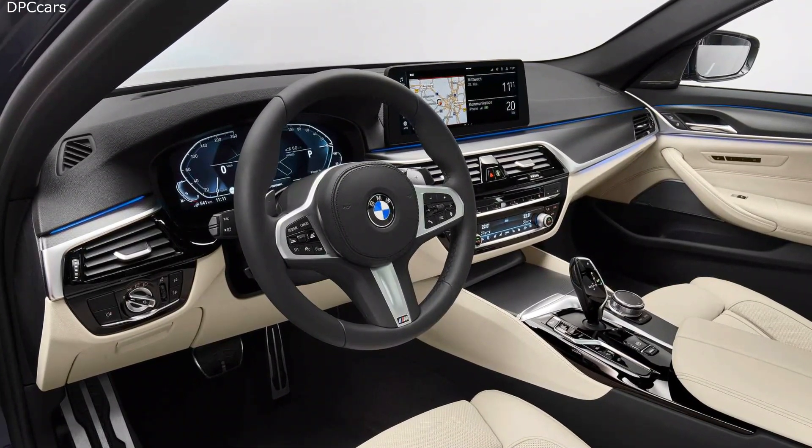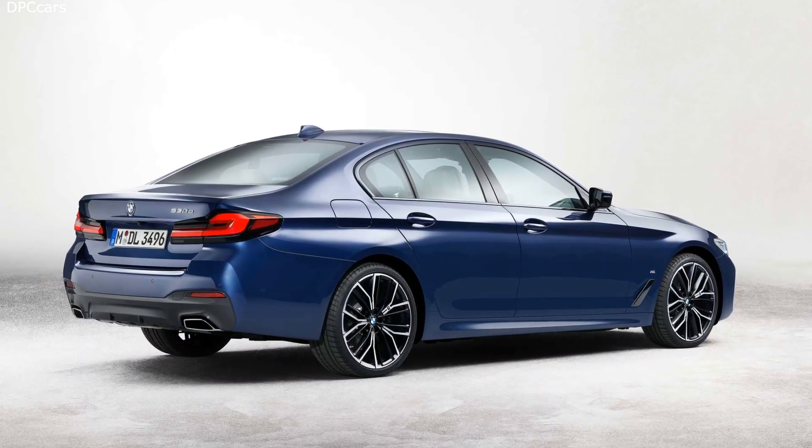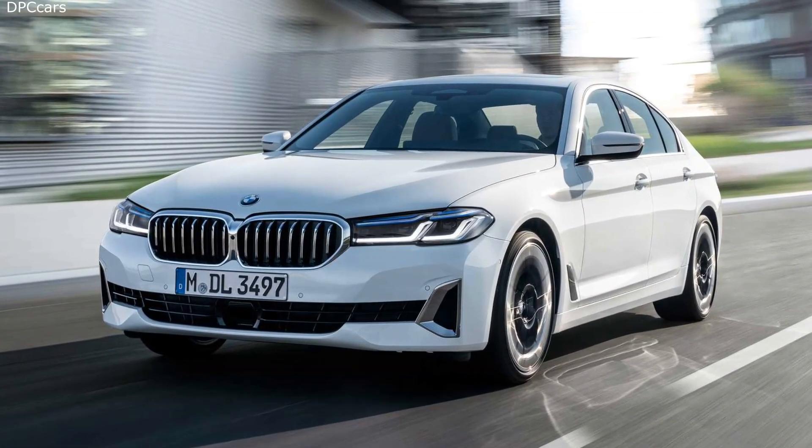For 2021, BMW will keep the same four powertrain offerings, including the 530i, 530e plug-in, 540i, and the M550i.